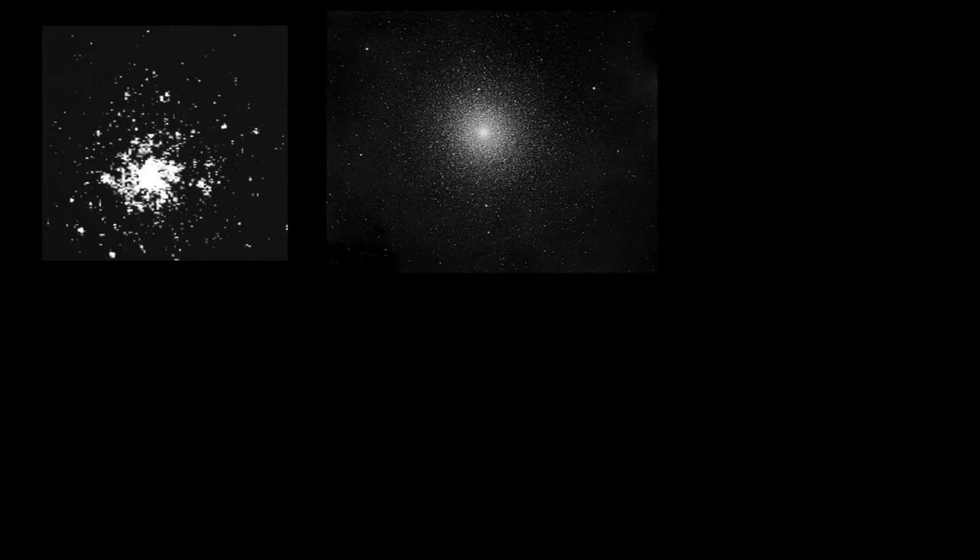For centuries, sky watchers wondered what these unusually fuzzy looking stars were. People who looked at these things a long time ago from Earth thought they were just individual stars. It really took the advent of modern telescopes to be able to tell that it was actually a group of stars. These groups of stars are now known as globular clusters.